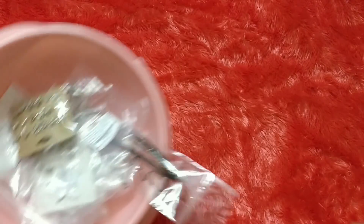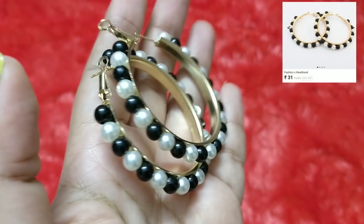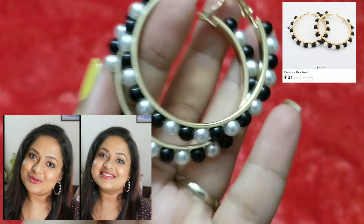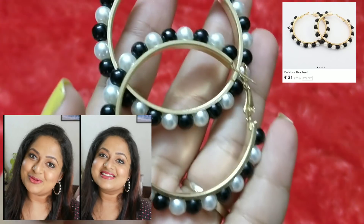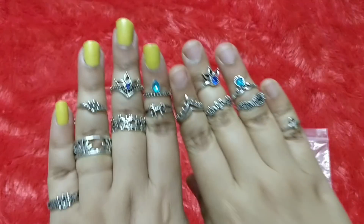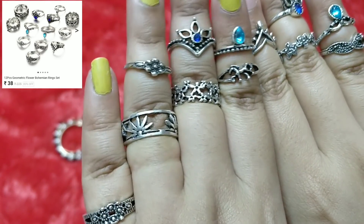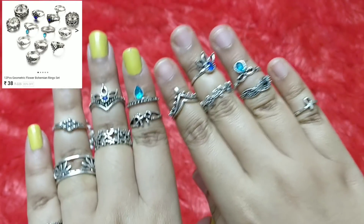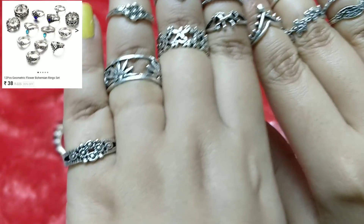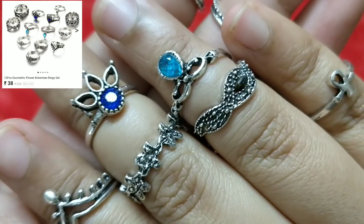Next we'll look at the jewelry pieces — each came in separate packaging. First is this pair of pearl-studded rings, which I wore in a video already and a lot of you liked it. I'm very happy with the quality and look of this one. Next is a set of 13 midi rings — the quality is really very good. I've ordered ring sets from Club Factory and AliExpress but never received such good quality rings. Each can be individually worn, they're quite sturdy, and so pretty.